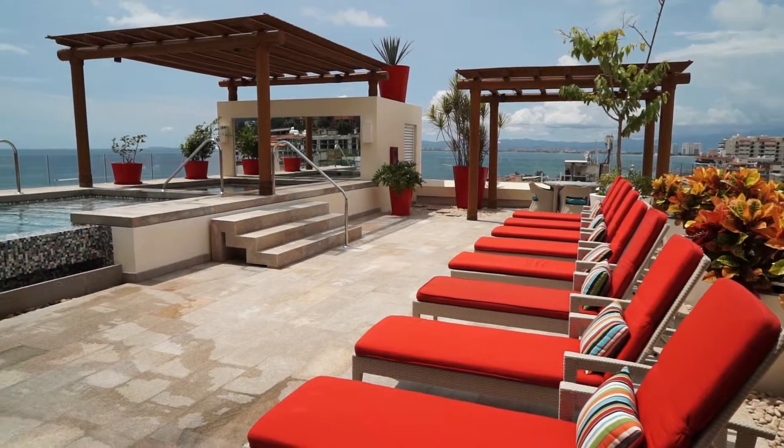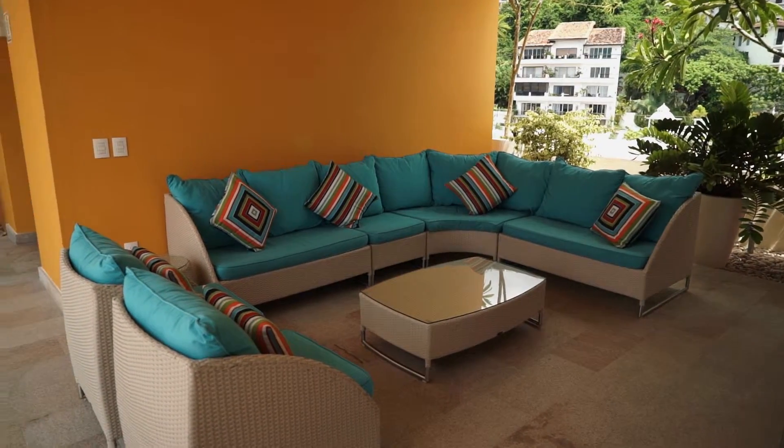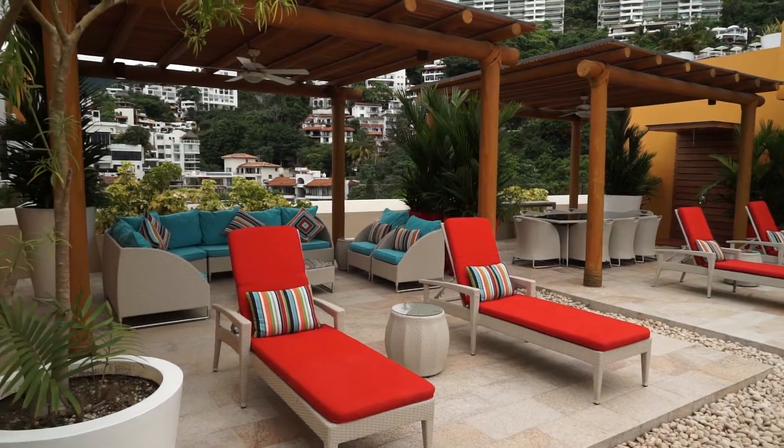Add to this the splendid rooftop pool that will have you amazed with sunsets and marvelous views of the Bay of Puerto Vallarta, the mountains, and more.